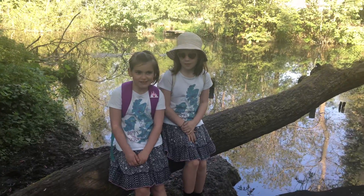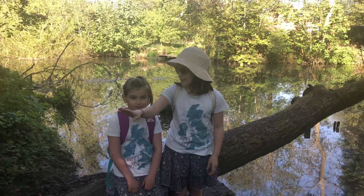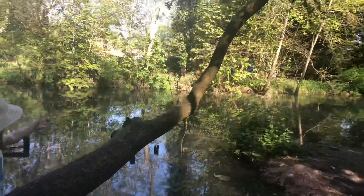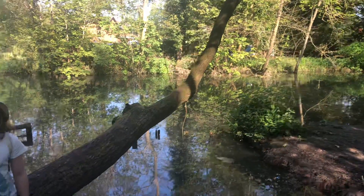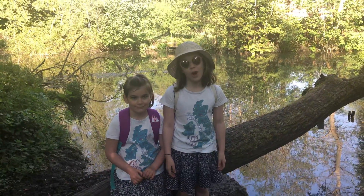Hi! Welcome back to Hannah and Geoffrey's Adventures! We are sitting on this weird tree that is leaning across into the river, which is Hadley's River. As you can see we're outdoors, so we're on our walk again.